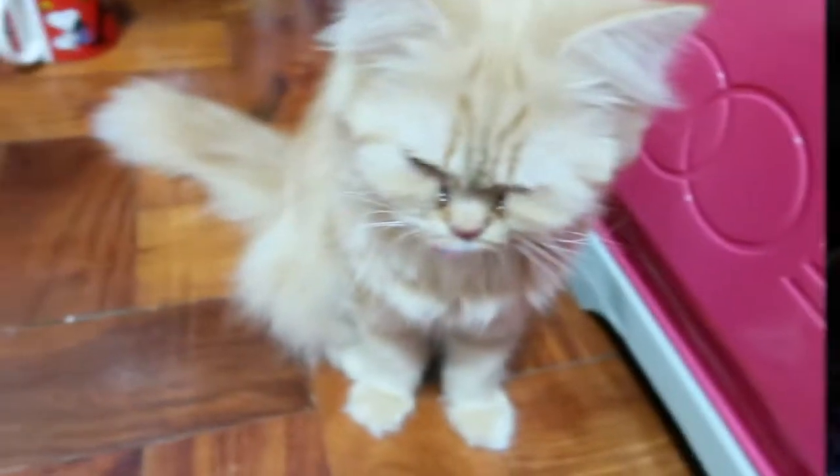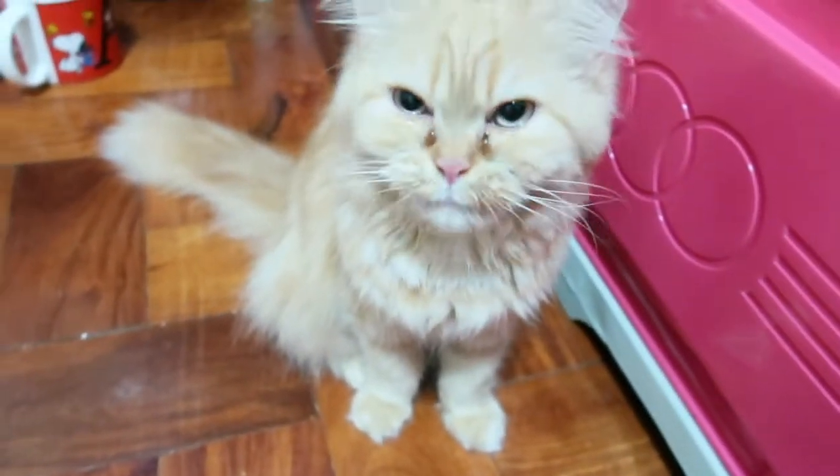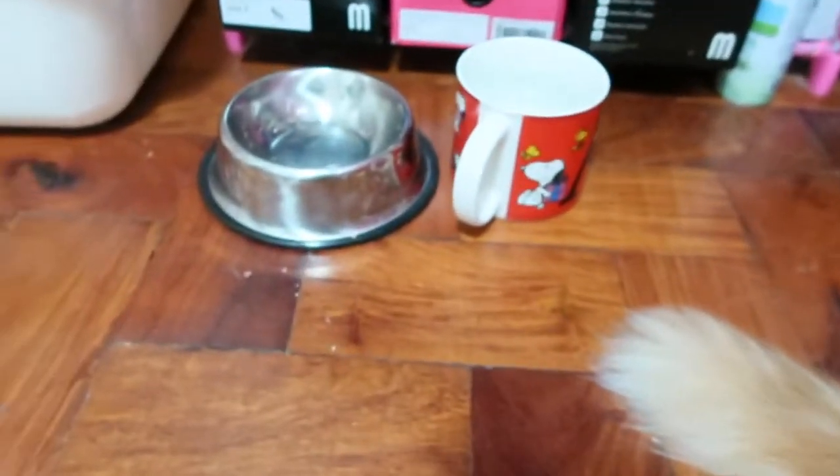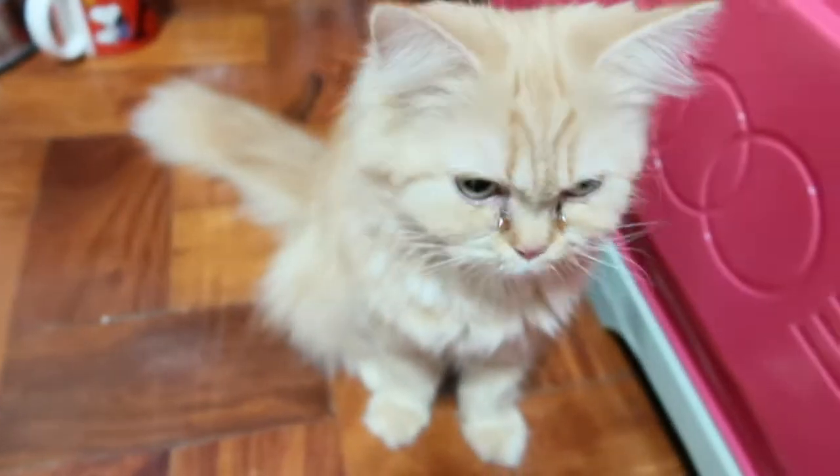Hi guys! So dumating na tayo sa bahay ngayon. Anong oras na ba — 6:36 na. Kung hindi pa kumakain si Peewee — I'm sure gutom na gutom na yun. So papakainin na natin siya. Muta ka na naman. Naubos nyo!